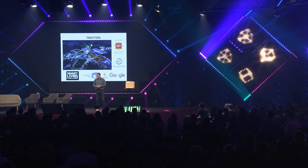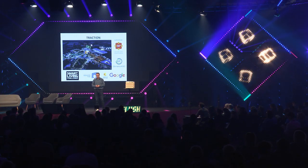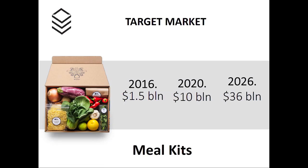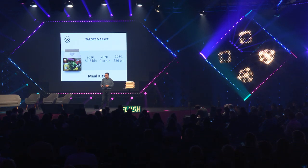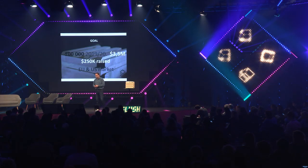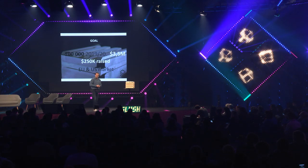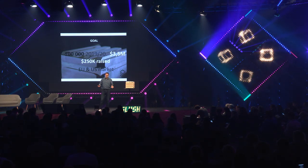We started in Sweden, and we are proud to say that in two years we will be part of Expo 2020 in Dubai. Our target market is the milk industry — a very fast-growing industry. Our goal is to produce 100,000 boxes in the next two years with a revenue of $3.5 million. We have already raised $250,000 and we need a partnership for the EU and US market.